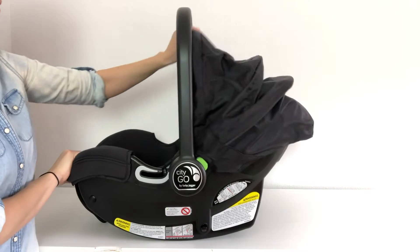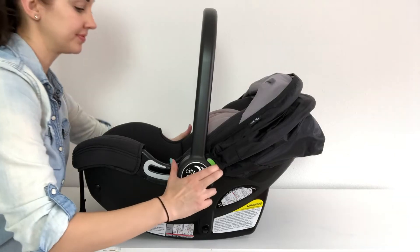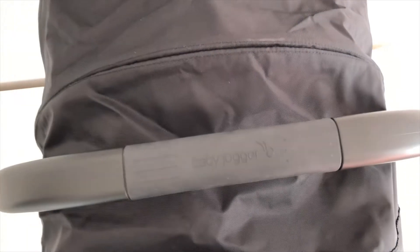The CityGo has a canopy that is much larger than most and has UV 50 sun protection. The carrier arm is easy to move to different positions and has a rubber grip on the top and center so it's easy to hang on to. When you purchase the CityGo, it includes the base, so let's look at some of its features.